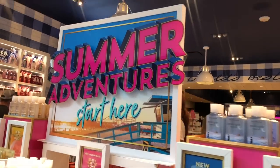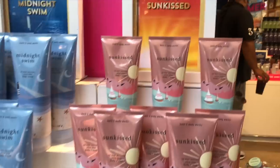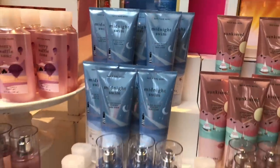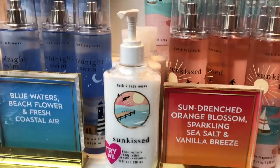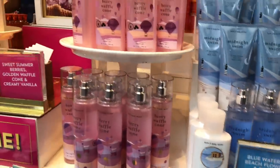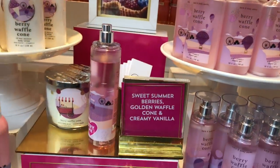Alright besties, this is the new summer collection that they just released. If you haven't heard about it, here's just a little overview — that's Sunkissed and that's Midnight Swim, and here are the little scent notes for them. At my store they have the fine fragrance mist tester and also the lotion pump tester. I know in some states they're not allowed to let you smell anything, so you're probably gonna have to blind buy it.